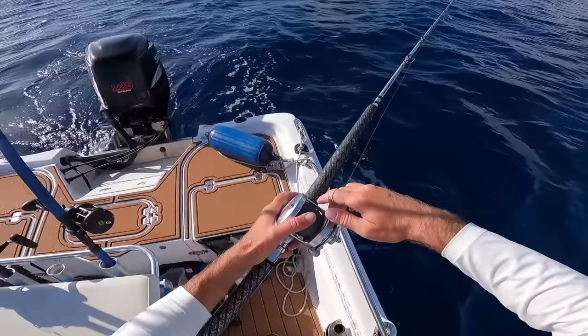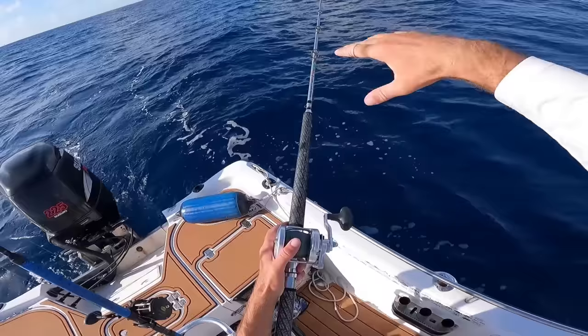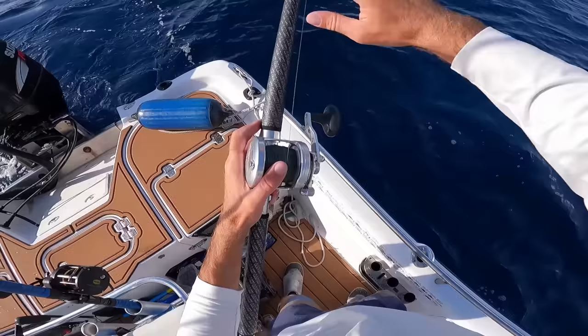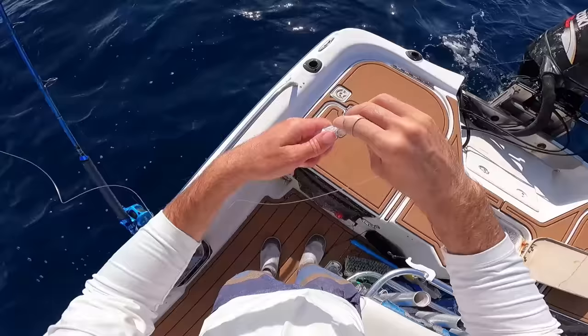I'm going to set this first bait out maybe 50 to 60 yards. I'm basically starting in about 100 feet and we're going to drift up this edge where it comes up to like 70 feet, then up to around 60 feet around a bunch of reefs that are a little bit shallower. I'm hoping there'll be a lot of stuff on the edge or on top of the reefs. I'll put the clicker on — if we get a bite that'll rip out, and if it's a big fish it'll really rip out. Now let's set up the rod on our starboard side.